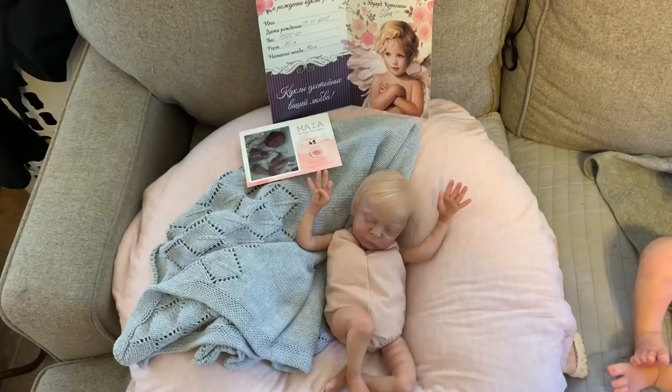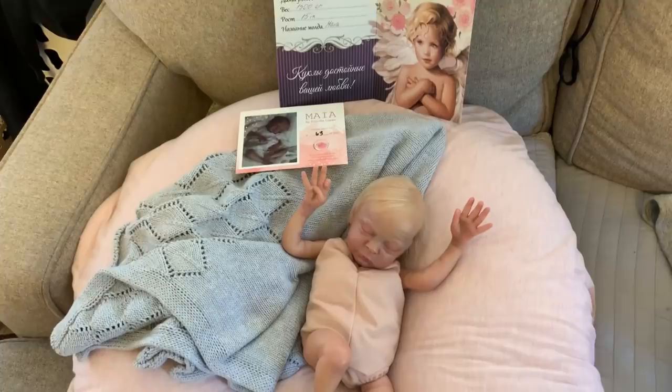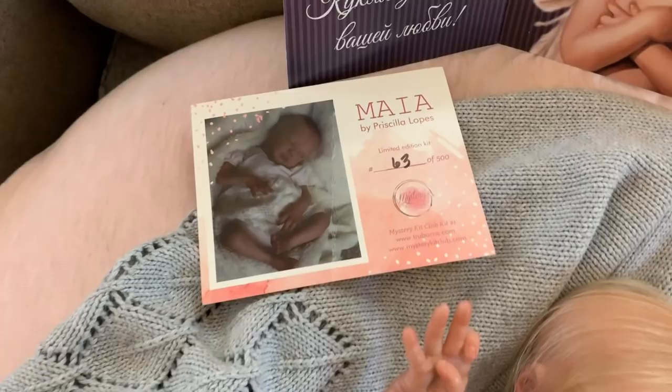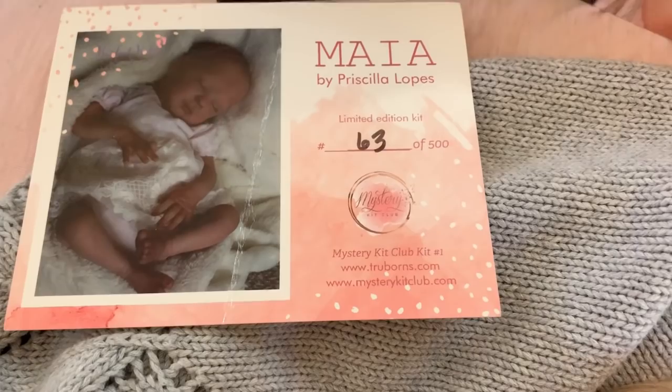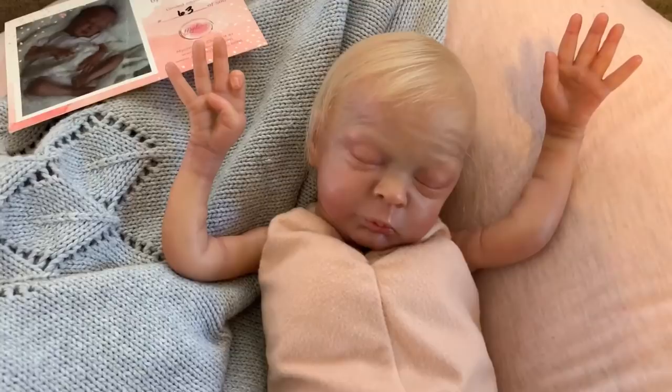Hi guys, it's Ashley and today I'm doing a for-sale video. First for sale I have micro preemie Maya by Priscilla Lopez, reborned by Russian reborn artist Svetlana Kovilena. This sweet Maya is number 63 of 500 and she is from the mystery kit club from trueborns.com. This is her birth certificate from her artist in Russia.